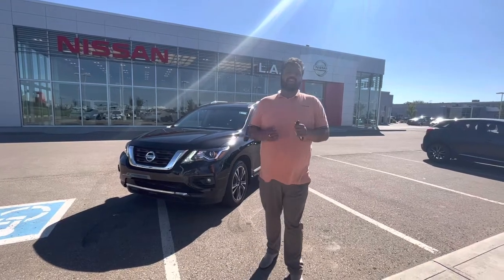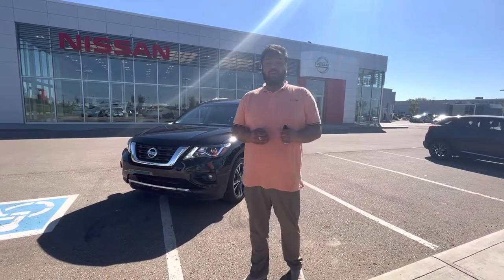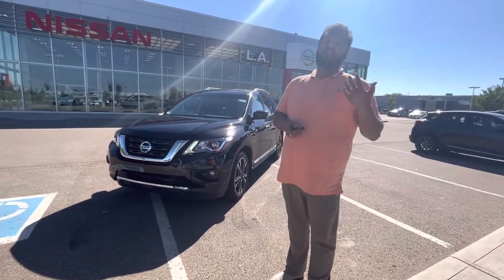Hey there, Ricard here with LA Nissan, Canada's highest-rated Nissan dealership. Just wanted to go ahead and make another video for you to introduce myself so you know exactly who's working for you at our beautiful store, and get you a closer look at the beautiful 2020 Nissan Pathfinder Platinum.